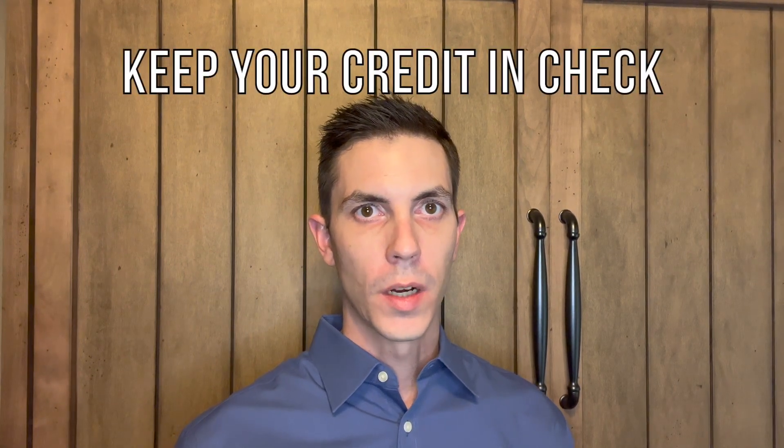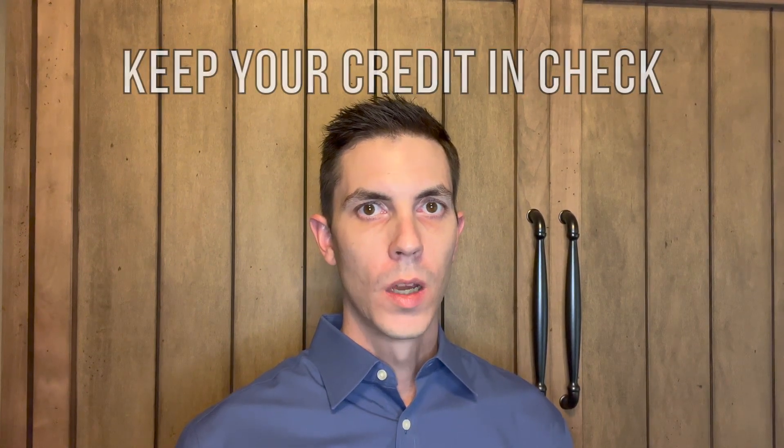Tip number three is not to do anything major with your credit. You may have heard it before, but it's super important that you don't make any major changes in your financial life when you're in the process of buying a home.